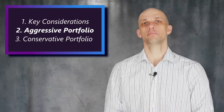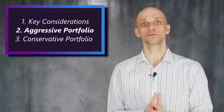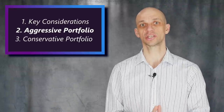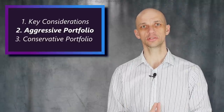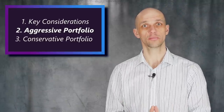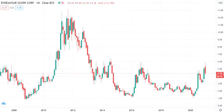Now let's add a major established silver miner to provide upside potential but also help reduce some volatility. Personally I'd want this stock or stocks to be around two to three times larger than my junior holdings. I've added Endeavour Silver here, whose stock is still trading at around a third of its previous all-time high.